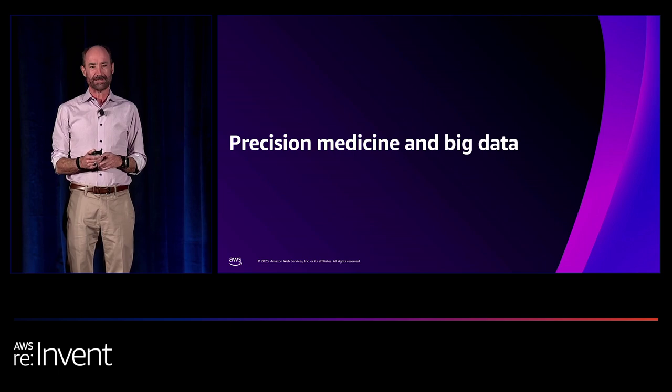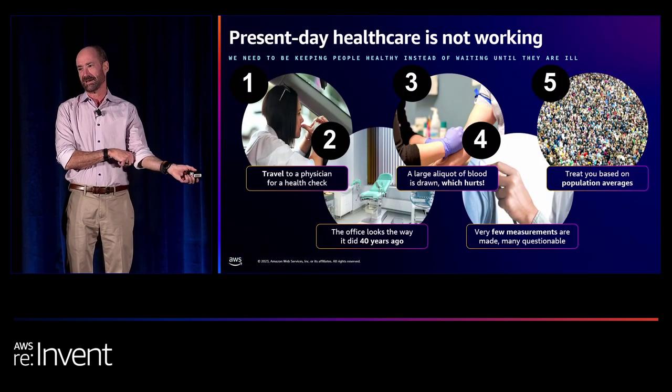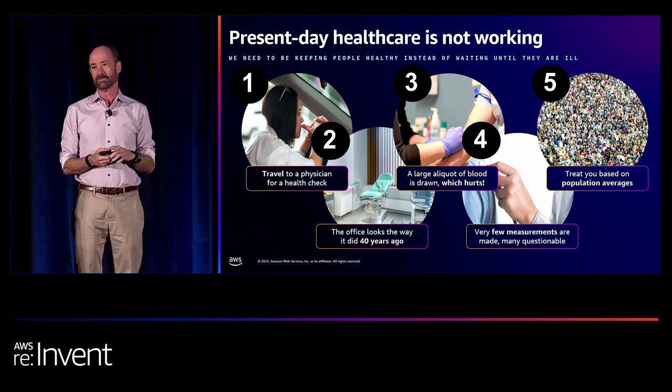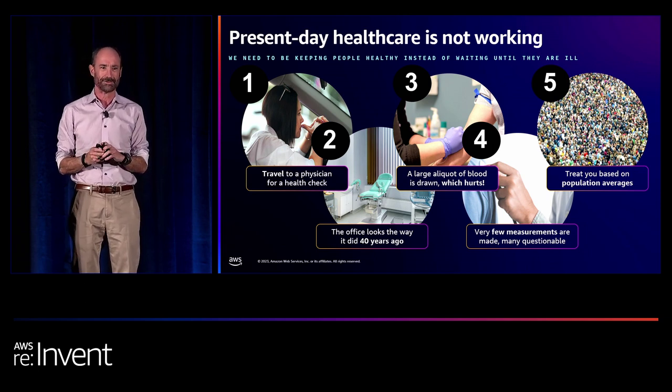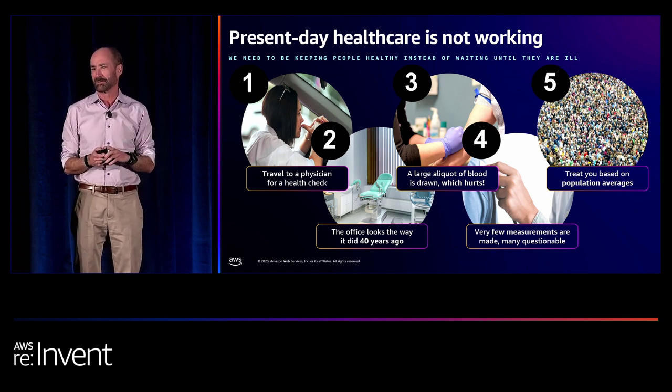It's a pleasure to be here and tell you how we're trying to partner with Amazon to transform healthcare. We think the healthcare system is broken. First, it tends to be sick care rather than healthcare. And even when we do practice healthcare, the steps we take are pretty antiquated. Typically, you get up, you get in a car at an inconvenient time to go to a physician's office. When you arrive, the office looks pretty much like it has for the last 40 years — a few new gizmos, but otherwise pretty much the same.